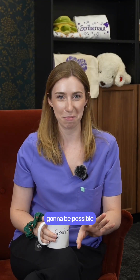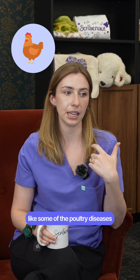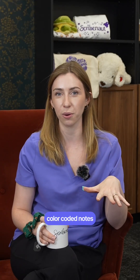Feasibly in vet school it's not going to be possible because there's just so much content, but for little topics like some of the poultry diseases and some of the exotics medicine, it was really easy and fun to change up how I was studying by just having some really fun color-coded notes.